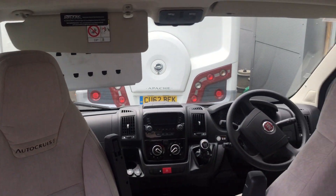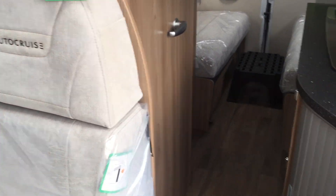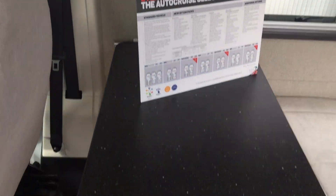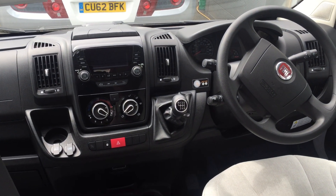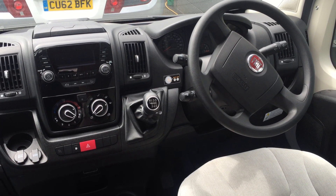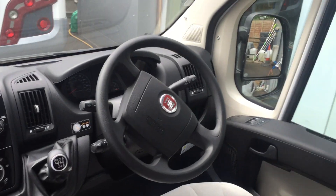Both these seats flip round, allowing you a lovely entertaining area, and this unit here will allow you to configure this as a second double bed area. Two seat belts. Fiat cab, benefiting from a six-speed gearbox, cruise control, Bluetooth, electric windows and mirrors.